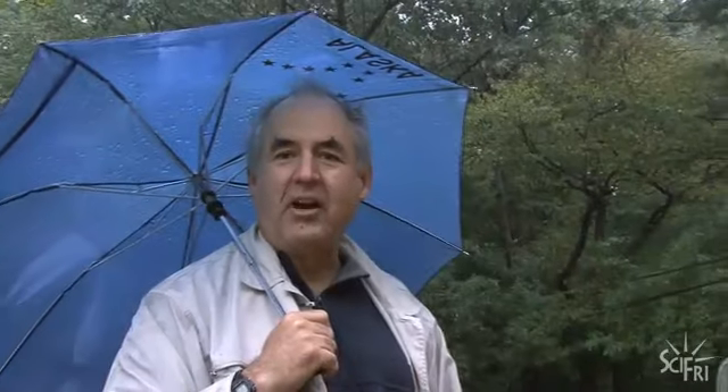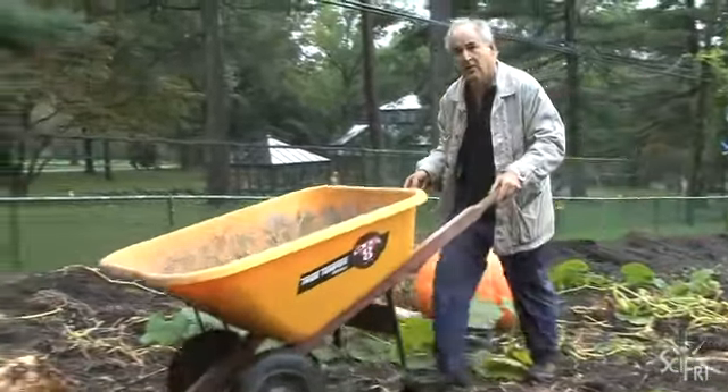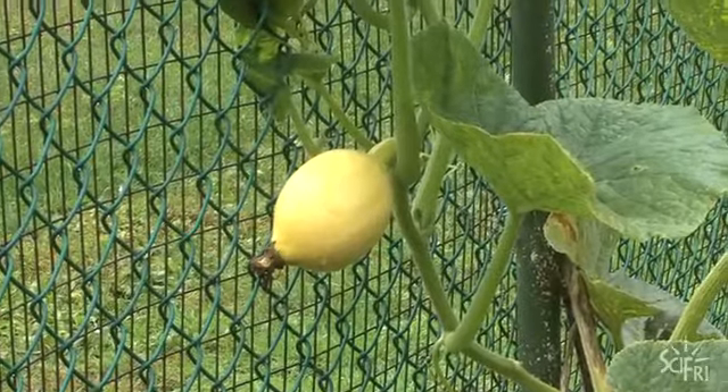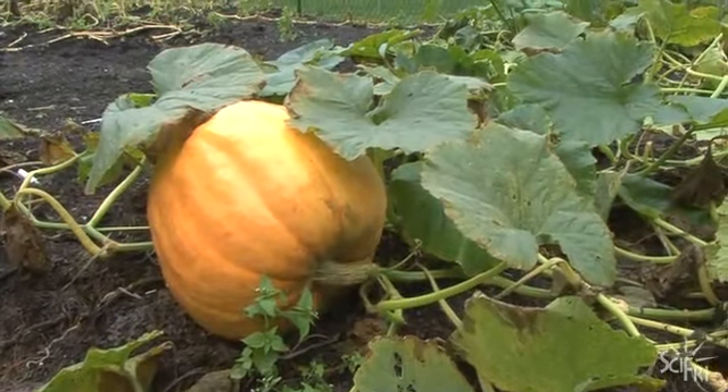Sabin's record pumpkin was 924 pounds — that was a couple years ago. This year his top pumpkin isn't quite that big. The practice is to prune off all the other pumpkins so the plant can put all its energy into making that one big fruit.